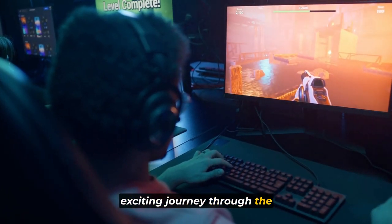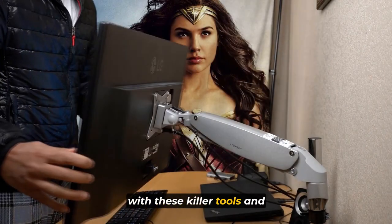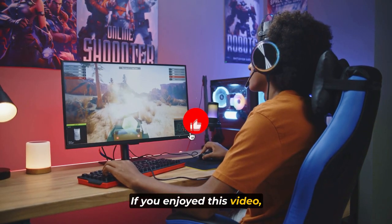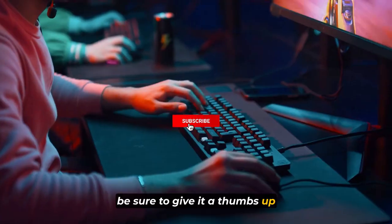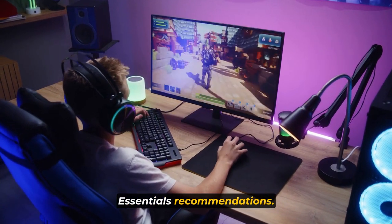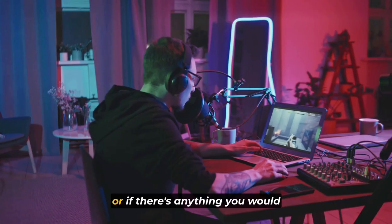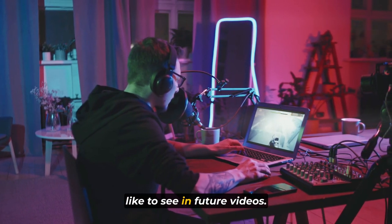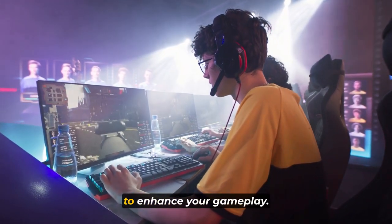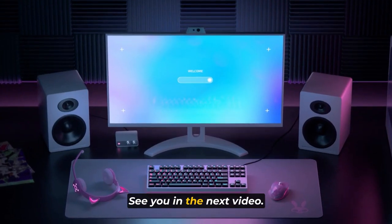Thank you for joining us on this exciting journey through the world of Gaming Desk Essentials. Don't forget to equip yourself with these killer tools and create the ultimate gaming experience. If you enjoyed this video, be sure to give it a thumbs up and subscribe to our channel for more gaming content and desk essentials recommendations. Let us know in the comments below which accessory caught your attention the most, or if there's anything you would like to see in future videos. Stay tuned for more Gaming Desk Essentials and expert tips to enhance your gameplay. Until next time, keep gaming and keep conquering. See you in the next video.